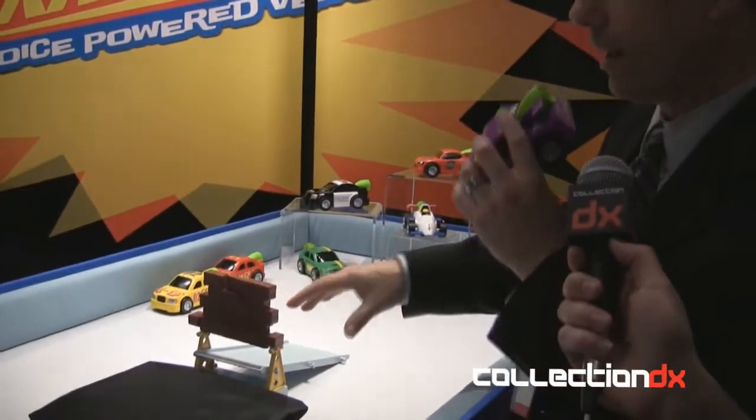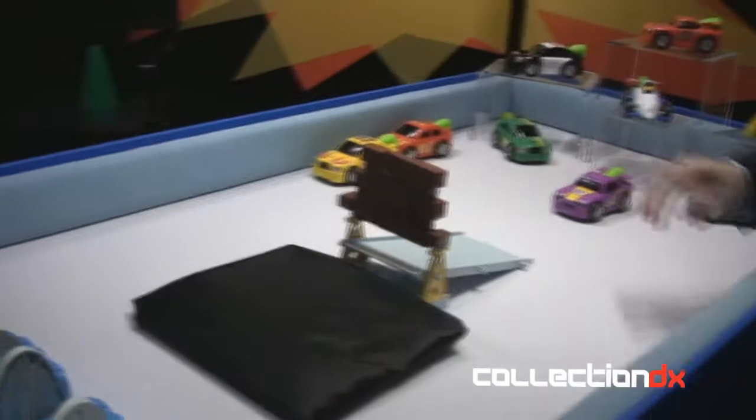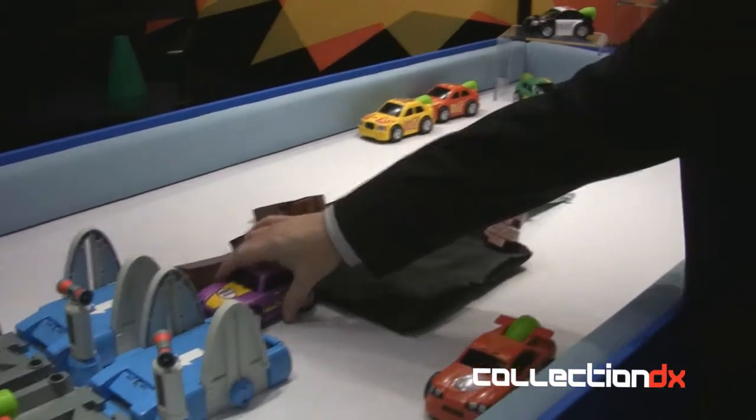We have a breakaway wall. As I talk into my vehicle I'm giving it that power to break through that wall and jump over the ramp — check it out, here we go. Put it down, revs up the engine, it's gonna plow up the ramp and plow through — yeah, breaks it all the way over and just keeps going.